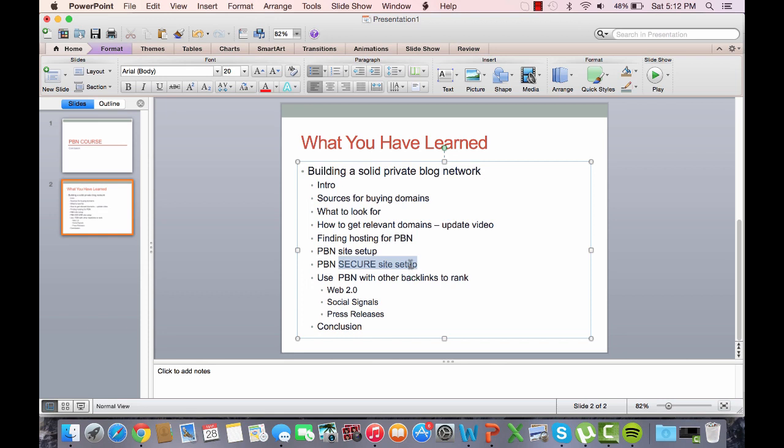The PBN insecure site setup video is a short one. I personally don't use this method, but I know a lot of people who do. This is basically going on the Wayback Machine and installing themes, trying to emulate the site as best as possible to how it was before. It takes a lot more time and is a lot harder, but some people outsource this or feel the time investment is worth it in the long run.